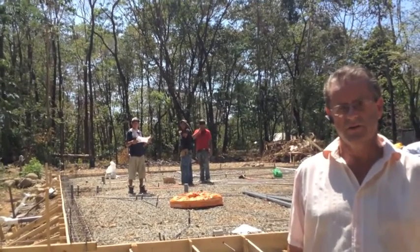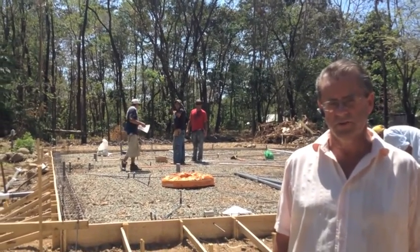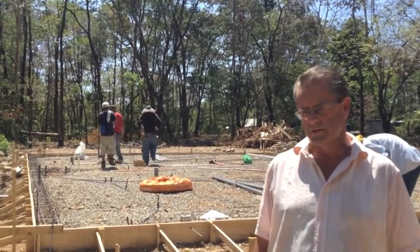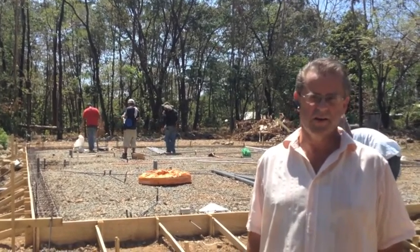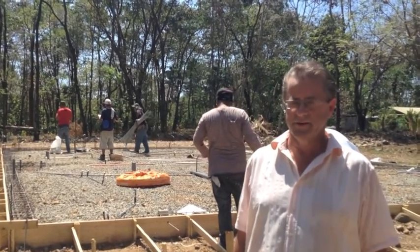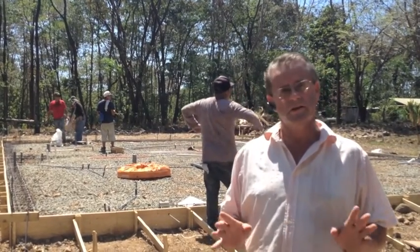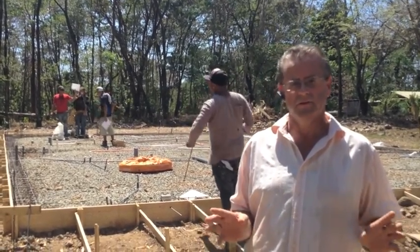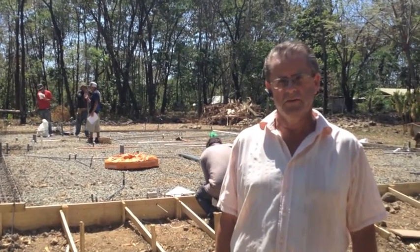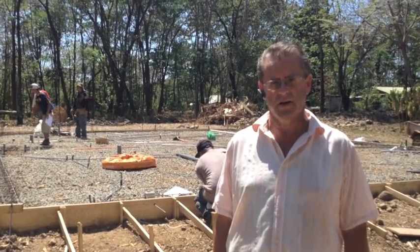Here we're at a construction site this afternoon on house number one of this generation. We're going to look at what I call a few 'unicorn experiences' — the kind of thing you find hidden in houses that are almost never seen in Costa Rica, hence I call them unicorns. It's March 1st, 2014, in Uvita, just south of Dominical, on the house of Jason and Sarah Smith.